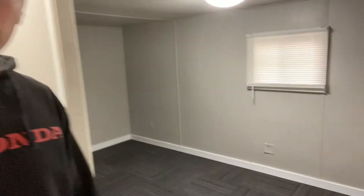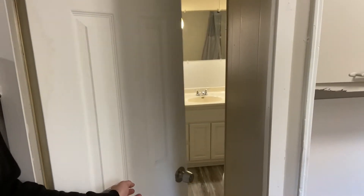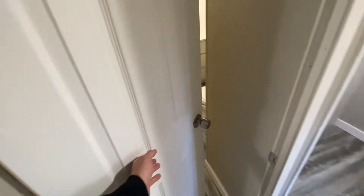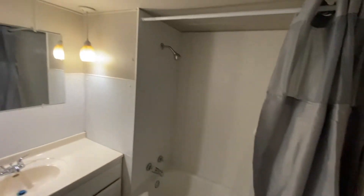This was pretty bad back here. There's the bedroom, bathroom. So we'll just pop in here — carpet squares, everything's painted, looks nice and clean. Here's the bathroom, much better. All new tub surround.